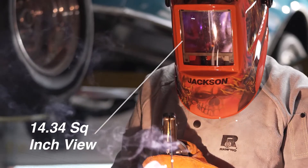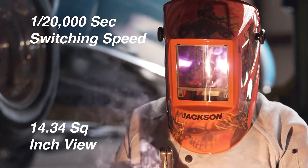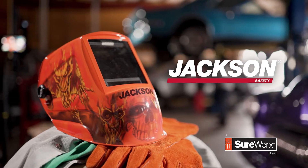the ADF delivers a crystal clear view of the weld, while top-notch switching speeds minimize fatigue. The Hellfire graphic helmet by Jackson Safety.